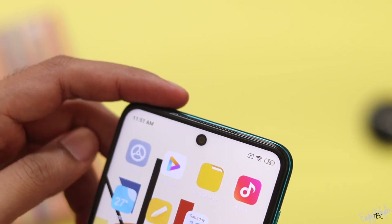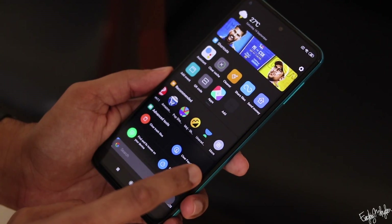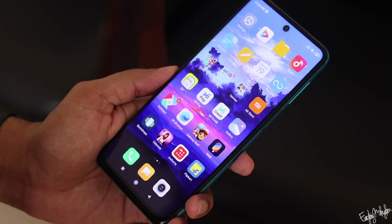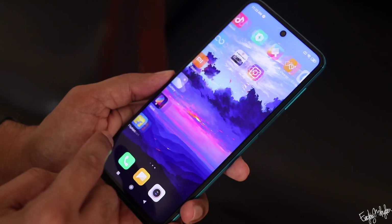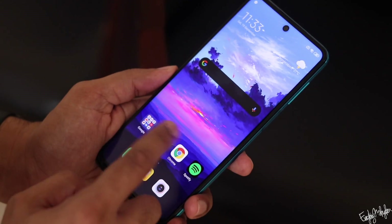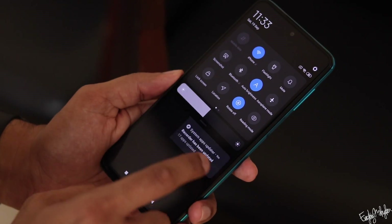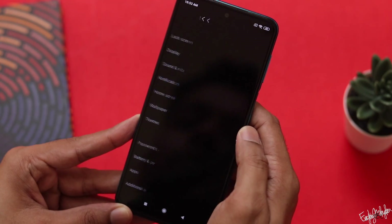We have a very good call experience with this phone. It does come with some bloatware, but you can install or uninstall some default apps. This is a key thing to note about the Redmi Note 9 Pro.